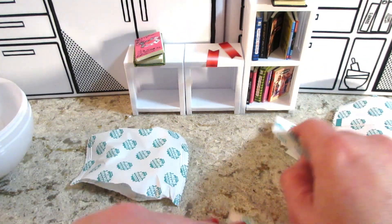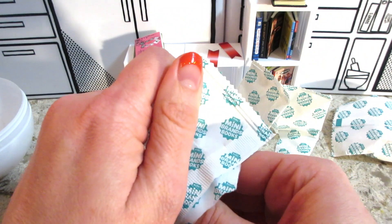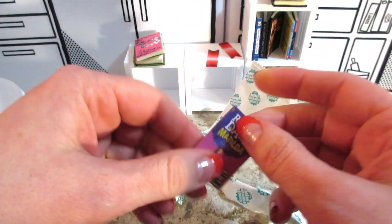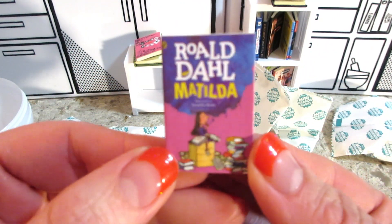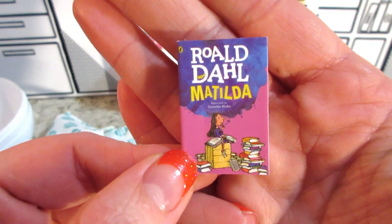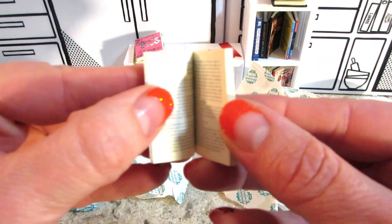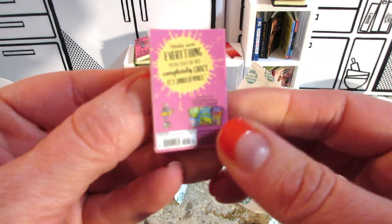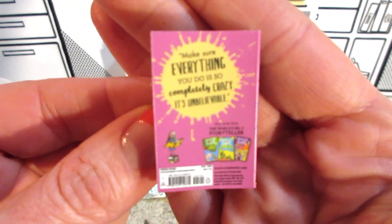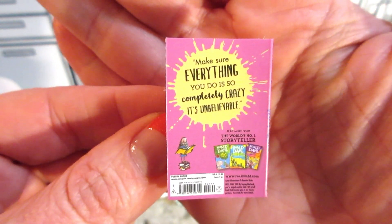Burn book. And let's see, is the last one a new one? What do you guys think? I think yes. Oh my gosh, no. This one we've actually got twice. I feel like this is a pretty easy one to find. But we'll give you the flip through. The back — I do like the back of the book. It says make sure everything you do is so completely crazy it's unbelievable. I love that.